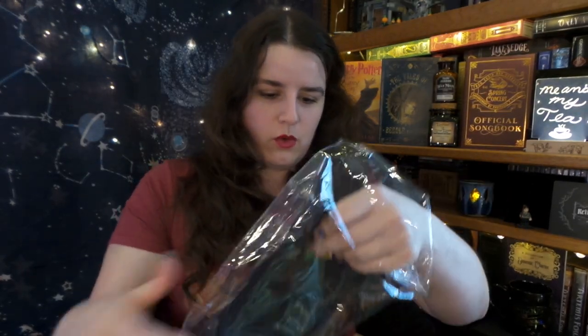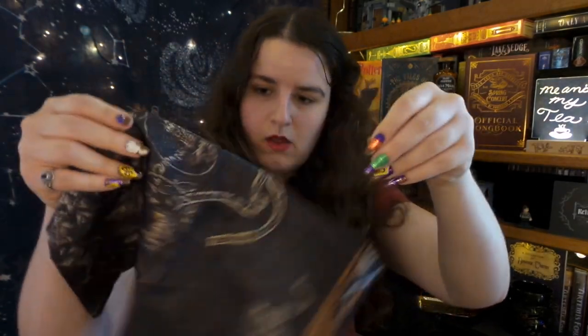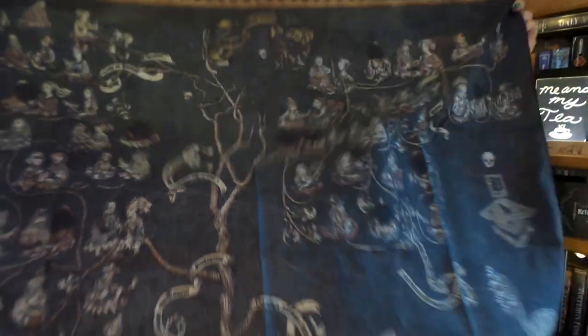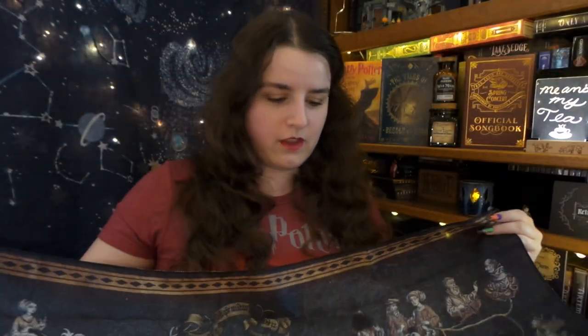Do we have a tapestry for the Noble House of Black? Yes! This is definitely going to be used as a backdrop sometime. It looks awesome — I love the feel of the material. It's a really nice soft fabric, that is so cool.